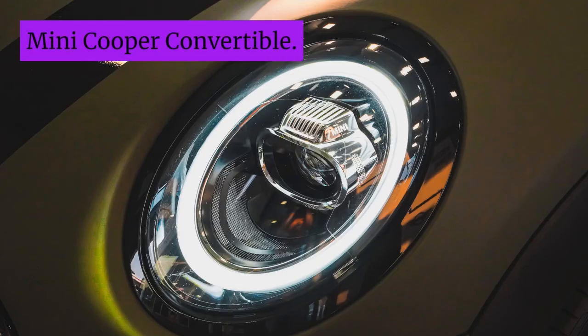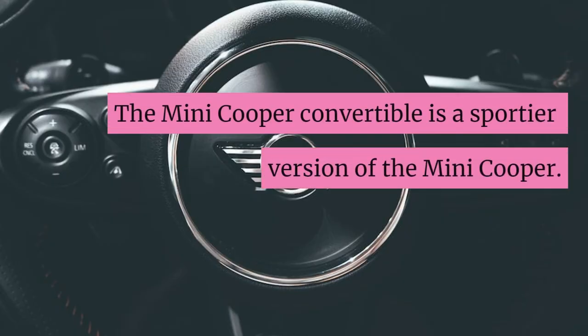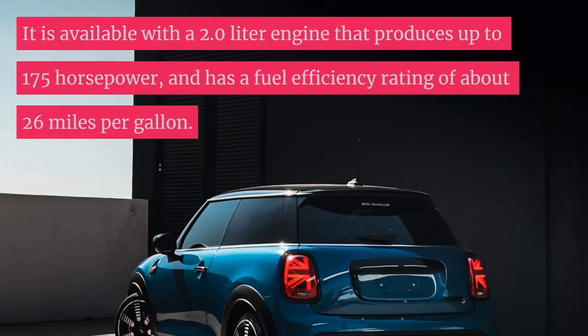Mini Cooper Convertible. The Mini Cooper Convertible is a sportier version of the Mini Cooper. It is available with a 2.0-liter engine that produces up to 175 horsepower and has a fuel efficiency rating of about 26 miles per gallon.